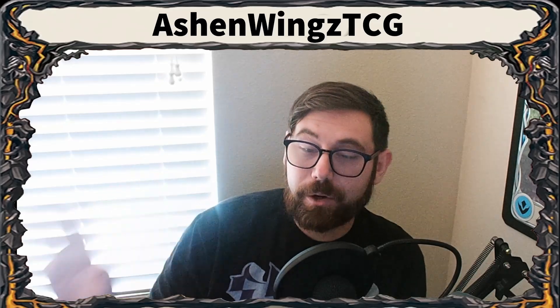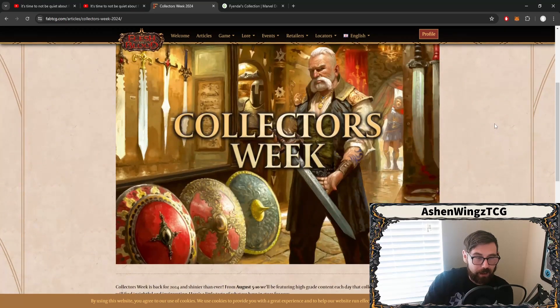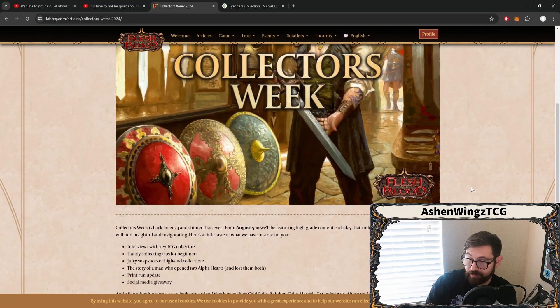And that's kind of what Collectors Week is about — talking about the things that we all enjoy in the game. It's going to be very exciting to see because while it's about showing off your favorite things and telling fun collector stories, there's also a very important thing that happens. Collectors Week is happening August 5th to August 10th. Every day there will be a new article released covering interviews with key TCG collectors, handy collecting tips for beginners, juicy snapshots of high-end collections, the story of a man who opened two Alpha Heart of Fyendals and lost them both, and even a social media giveaway.